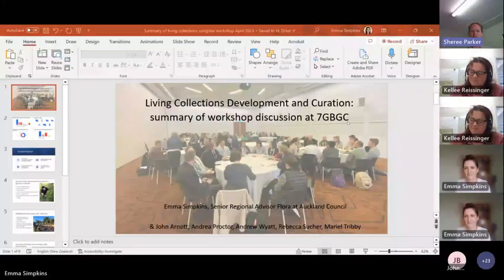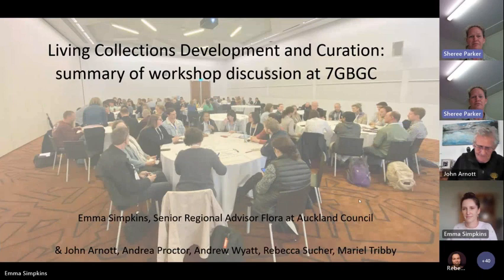Our next presenter Emma was the founding chair of BeCAlm — she's done an amazing job over the past few years. Emma is a senior regional advisor for Auckland Council and has been working in botanic gardens with conservation and threatened plants for over 10 years. She was a key contributor at the Seventh Global Botanic Gardens Congress last year and did some collection-based workshops there, so she's going to share those findings and common themes with us today.